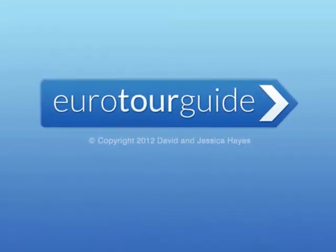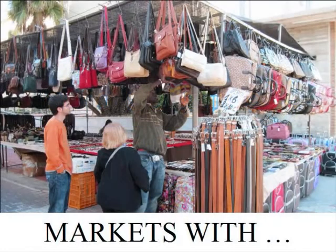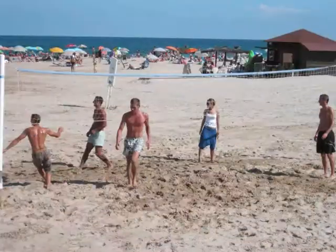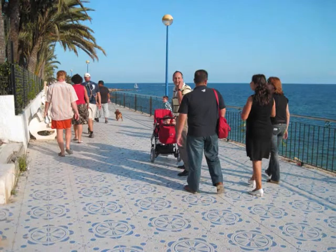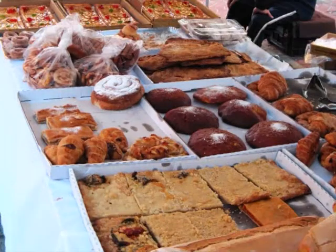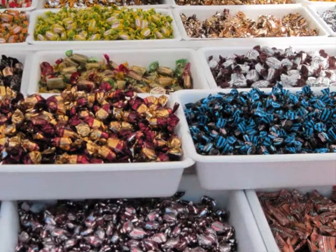Eurotourguide.com presents to you places of interest from this informative website. This short clip is on a selection of markets in and around the Costa Blanca South. We have also given you a few ideas to put alongside your trip to the market, like a visit to the beach, lunch in the local town or village, a stroll along a promenade or picnic in a natural park. There is a market for every day of the week, sometimes two or three per day. We have picked a selection for you to enjoy.